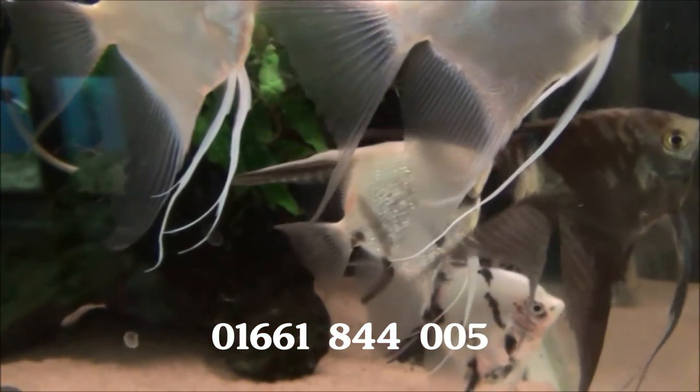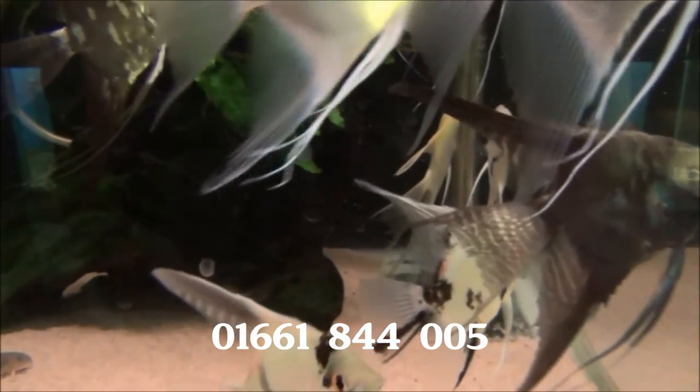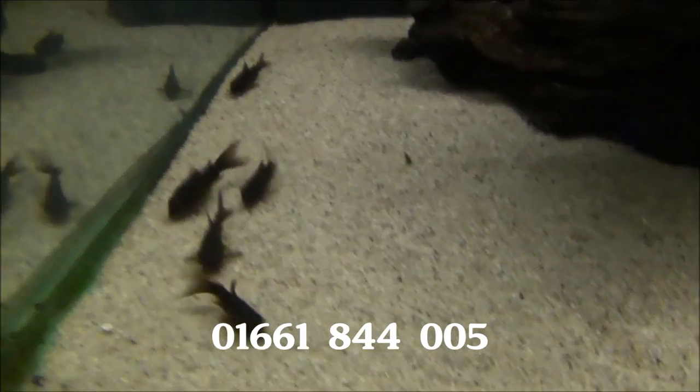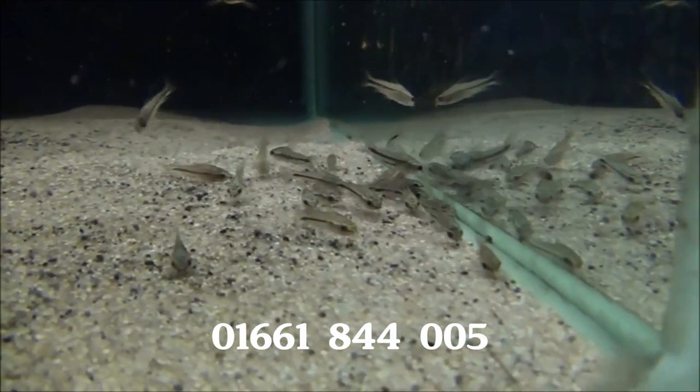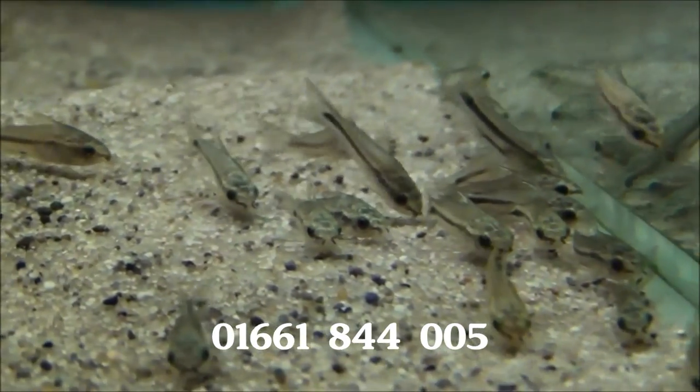Got quite a good mix of large angels, although the best ones have gone at the weekend — this is now a Monday. We've got some more black Corydoras in there, they're always quite popular. And we've also got some pygmy Corys. We sometimes have a problem getting hold of these lads, so it's good that we've got plenty in.